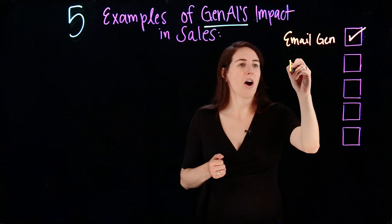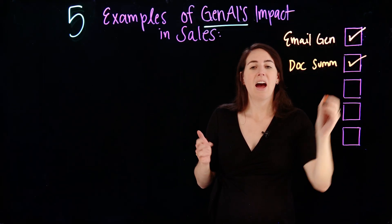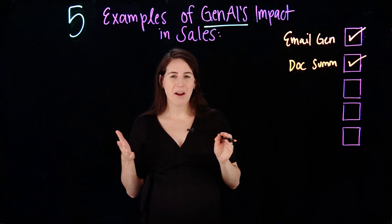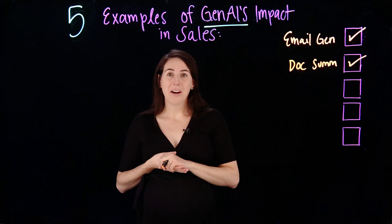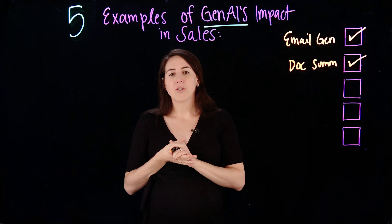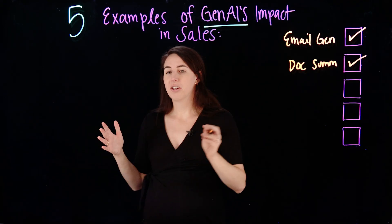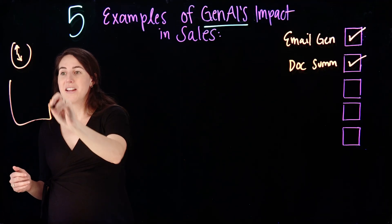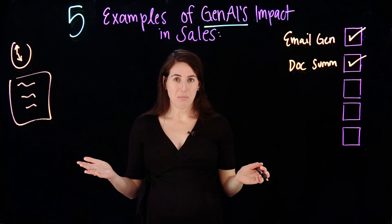Next is document summarization. Have you ever been in a meeting or had someone send you an email and said, hey watch this hour-long video? Well that's where meeting and document summarization can really help. If you have to join many meetings in a day, what if generative AI could take an hour-long meeting and summarize it into a simple document for you to read and consume in just a number of minutes?